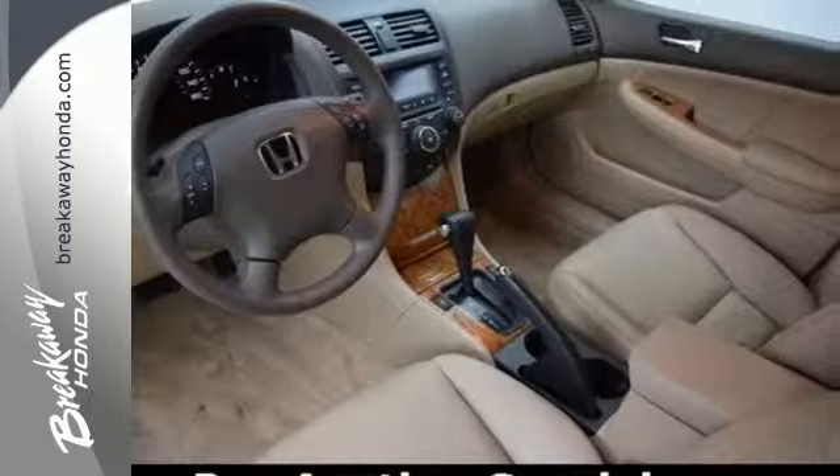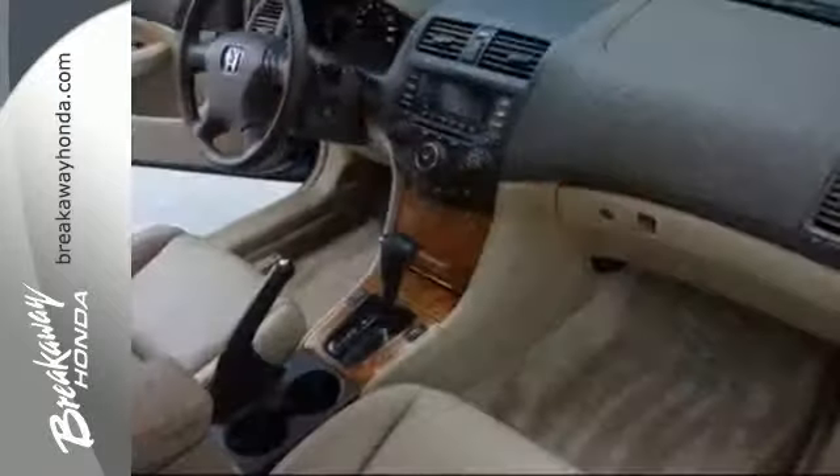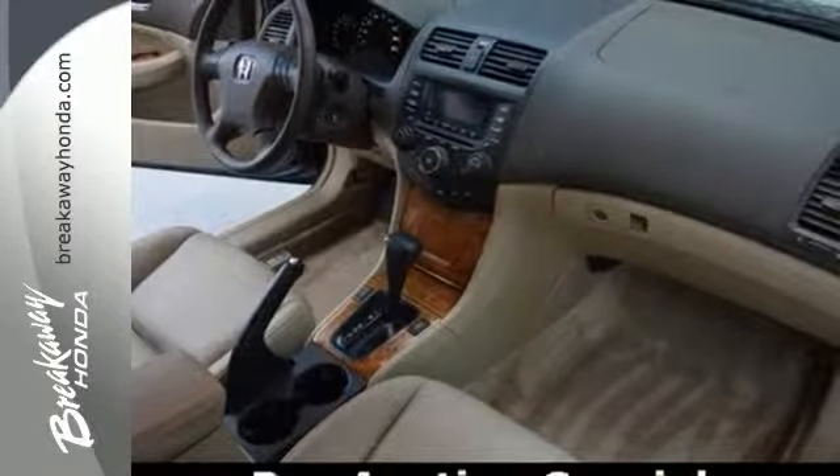With its roomy and stylish interior, tight build quality, smooth ride, and excellent crash test scores, this Accord is a Best Buy.